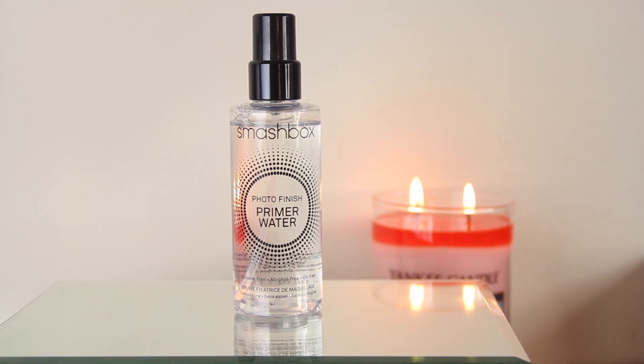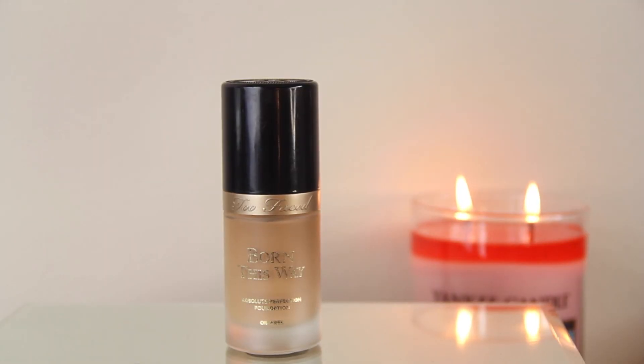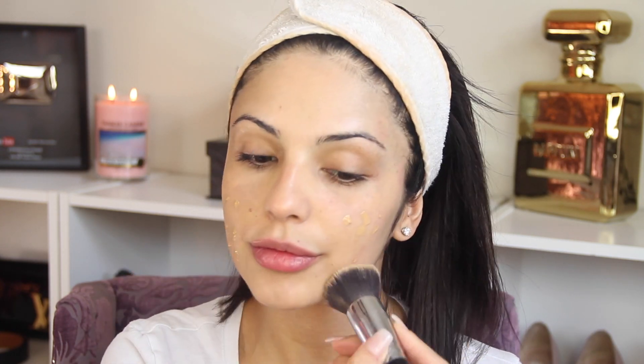Let's get started! I'm gonna start by using this primer by Smashbox. I usually don't use primers, but this primer is water-based so it feels really good on my skin. I'm gonna be using it today and I did really like it.